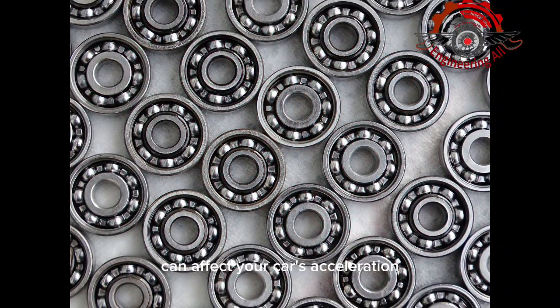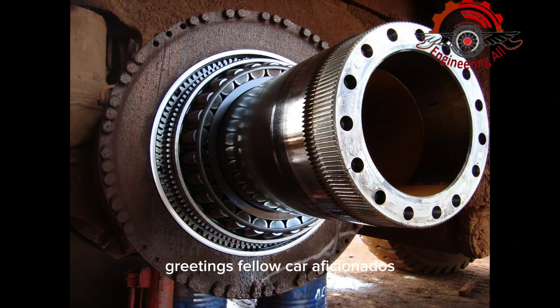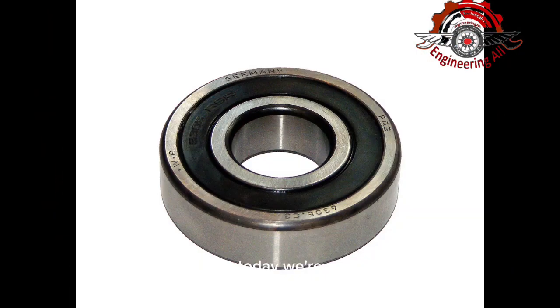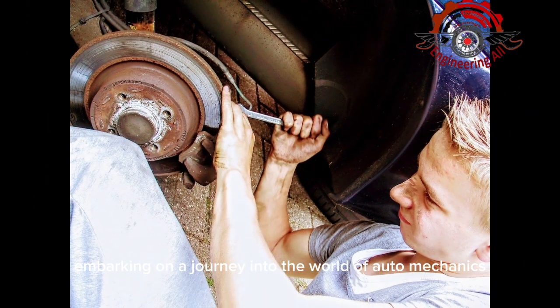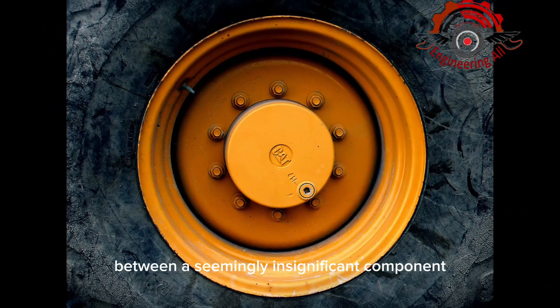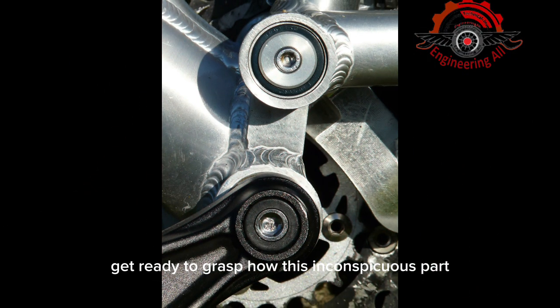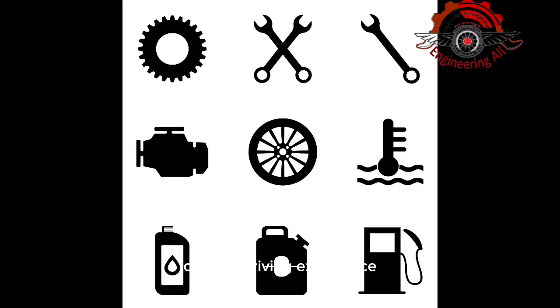How a bad wheel bearing can affect your car's acceleration. Greetings, fellow car aficionados. Today, we're embarking on a journey into the world of auto mechanics to uncover a hidden connection between a seemingly insignificant component, the wheel bearing, and the dynamic realm of your car's acceleration. Get ready to grasp how this inconspicuous part can wield a surprising influence on your driving experience.